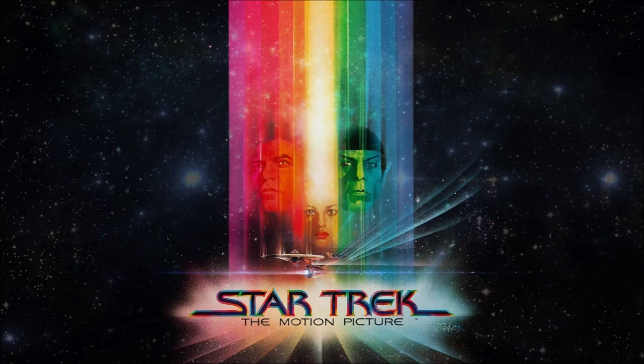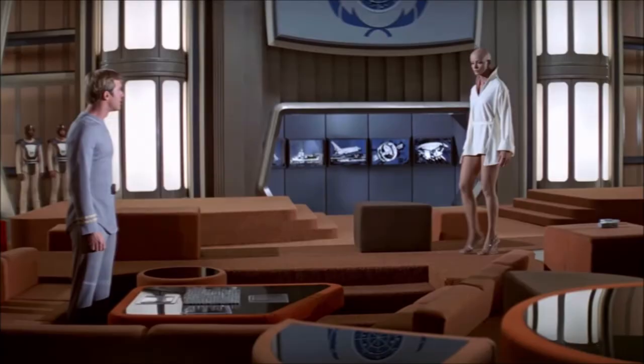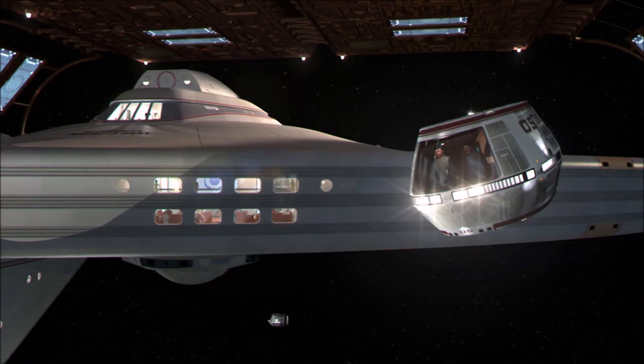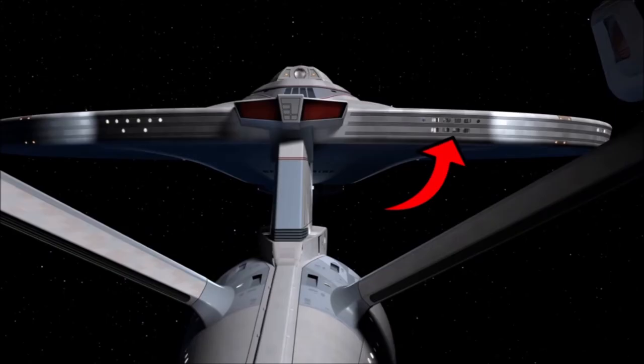Case in point: the recreation deck of the refit Constitution-class Enterprise from Star Trek The Motion Picture. I always felt this space was too big for the ship. The spacious set was depicted twice in the film — first when Admiral Kirk briefs the crew regarding the mission, and later when Decker and Persis Combata's legs take a little tour of the ship. For some reason I just never bought it. Later, however, someone made some CGI models that convinced me that the space would work on such a relatively small ship as the Enterprise refit.